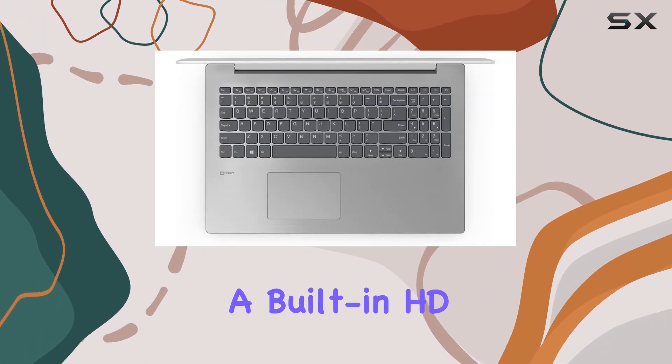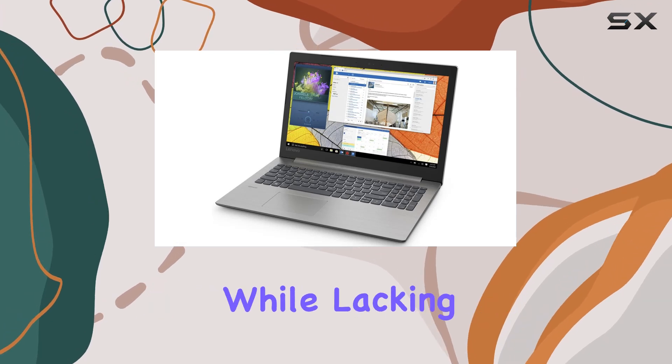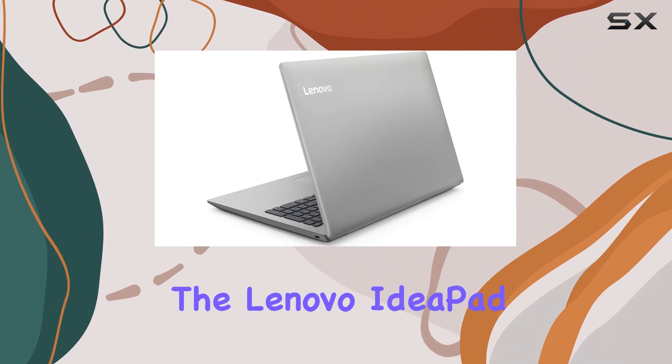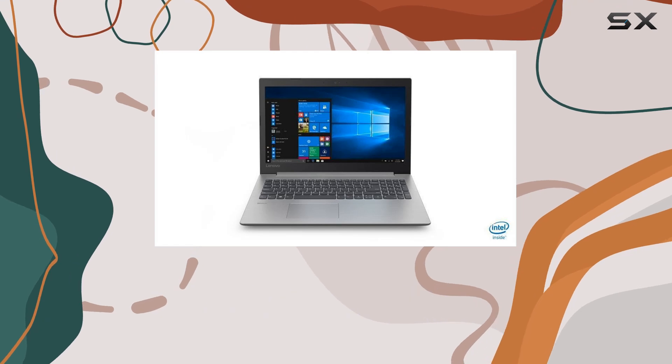Additionally, a built-in HD webcam and stereo speakers enhance multimedia experiences. While lacking the bells and whistles of higher-end models, the Lenovo IdeaPad 330 excels in delivering reliable performance for business users at an affordable price point.